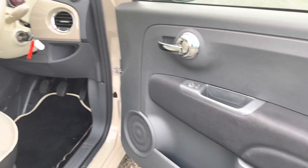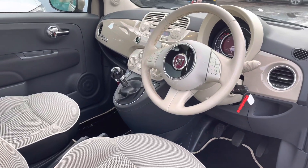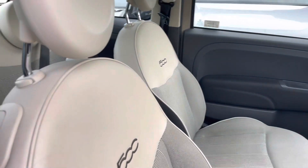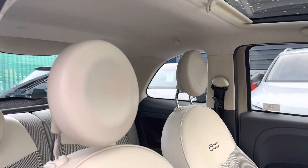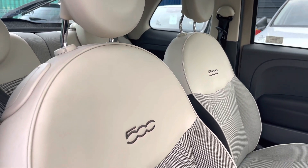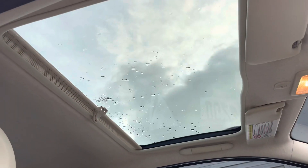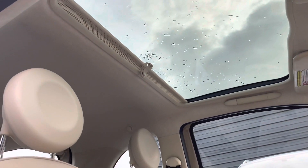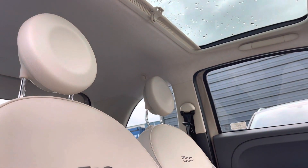In the front, we've got chrome door handles on the interior door cards and a gorgeous brown and cream interior finish. We have leather seats in the front as well as a gorgeous sunroof in the centre, with the 500 badging embossed onto the seat centres. The sunroof allows natural light to flood into the vehicle, creating a bright and fresh interior.